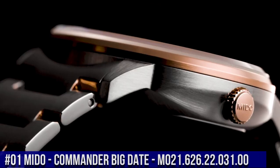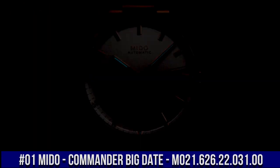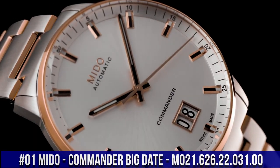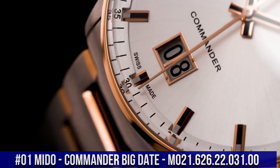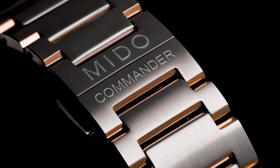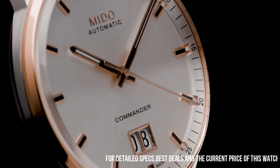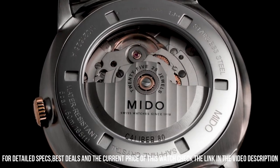Number 1. Mido Commander Big Date M021.626.22.031.00. Item shape: round. Dial window material type: sapphire. Display type: analog. Fold over clasp with safety release.